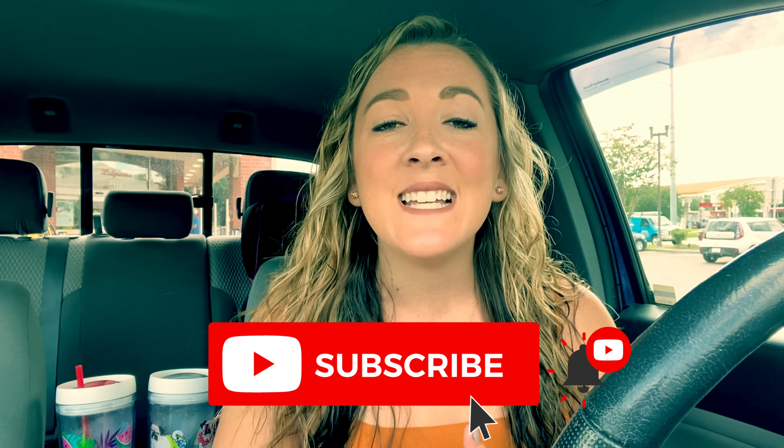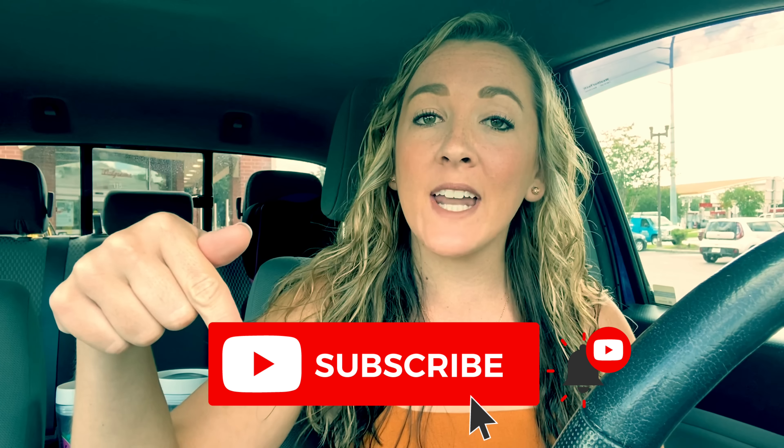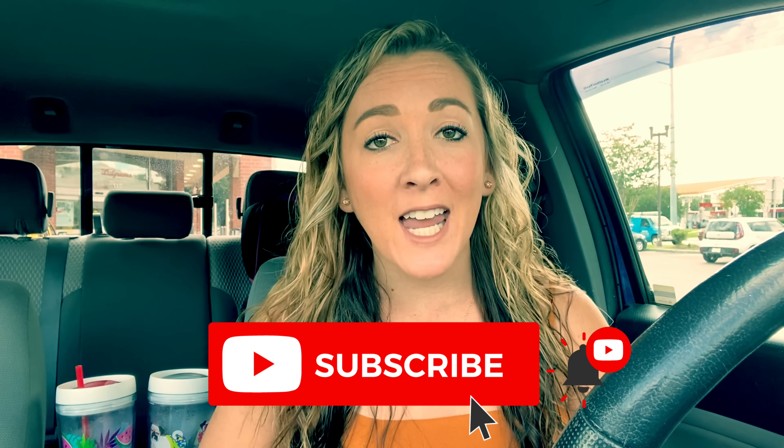If you're new here, welcome. Definitely take a second and hit that red subscribe button and the notification bell, so when I post new deals, ways that you can save money, and even make money from couponing, you'll be notified and can take advantage of them before they're gone.